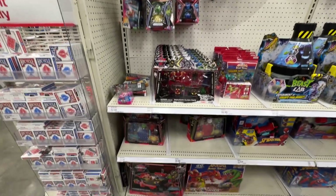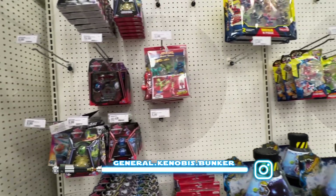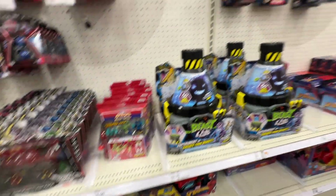All right, so Mento L, vehicle gun - bit of a restock there. Aikido, no Beyblade though.